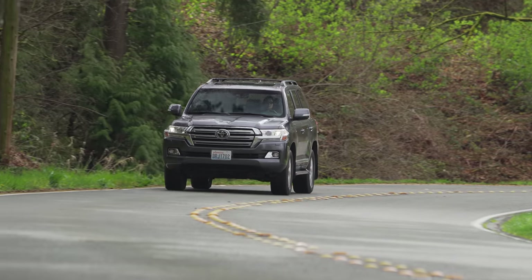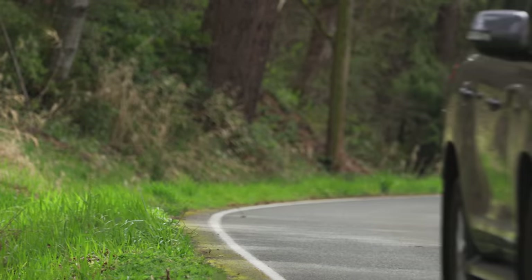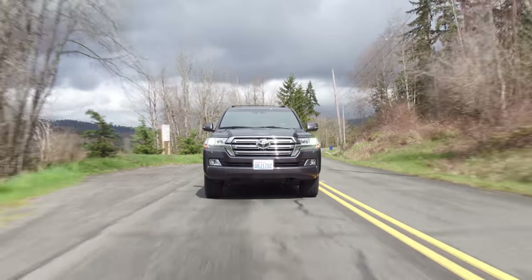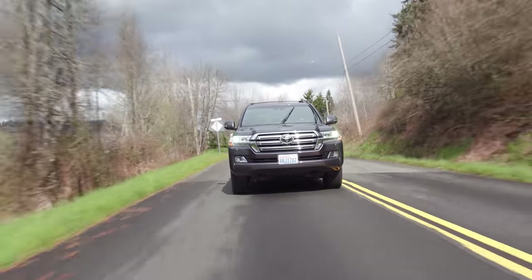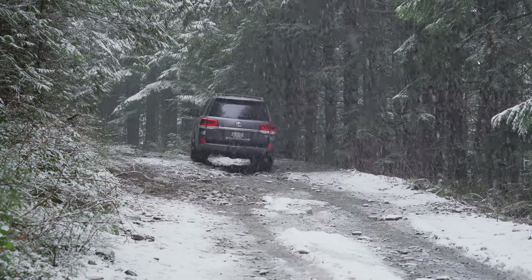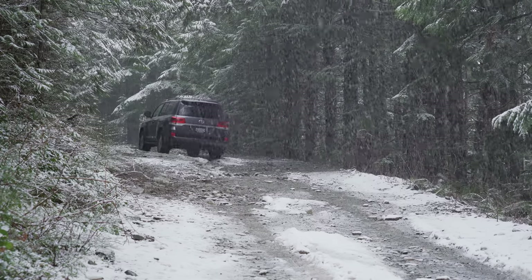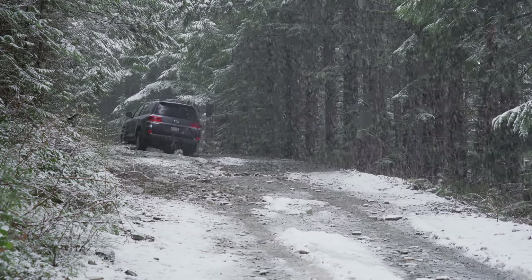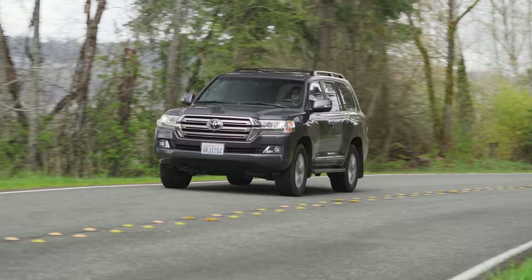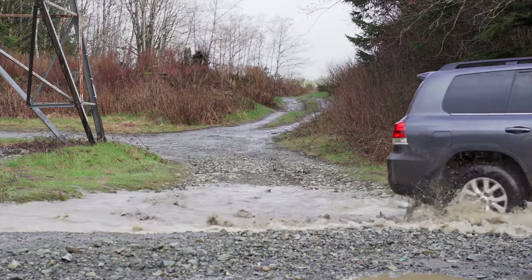This Land Cruiser also features kinetic dynamic suspension, which was originally developed for the Lexus variant of the same vehicle, the GX470. Under normal driving conditions, it is disabled. However, the moment a wheel drops lower on one side — which happens quite a lot when off-roading — a hydraulic cylinder detects the change and disconnects the sway bar to increase articulation. This allows the Land Cruiser to perform dual driving roles, on-road and off-road, without compromise.